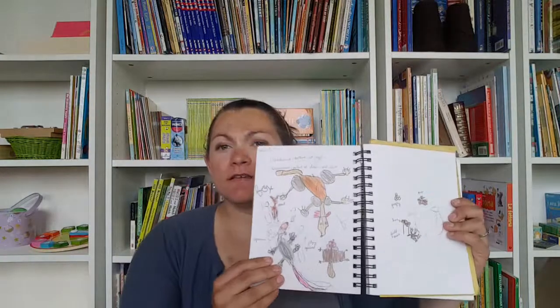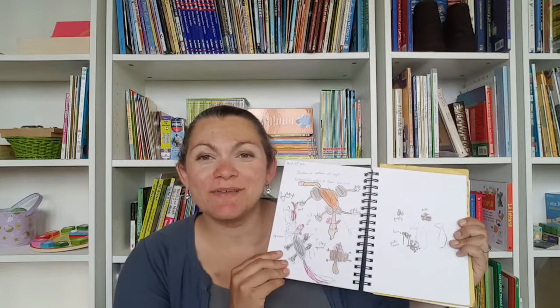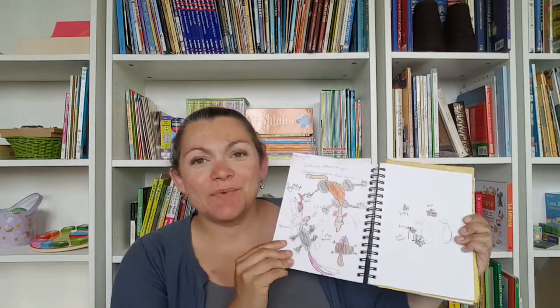I wrote in for my daughter that nocturnal means active during the night and crepuscular means active during dawn and dusk. This day in particular she was hesitant to draw — sometimes she's a perfectionist — so I found if I just sit down and do it with her, she likes to do it. She ended up adding more and more and spending a lot more time than I thought we were going to on it, which was funny. I was really proud of her. So that was just the first week keeping it simple.